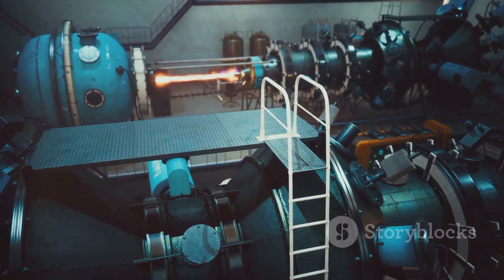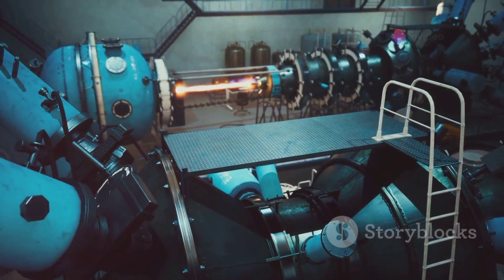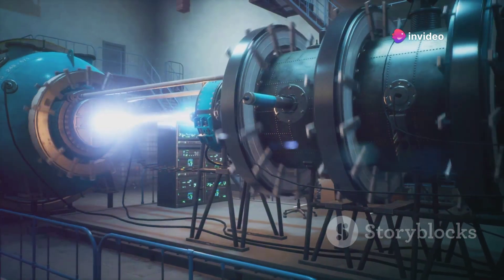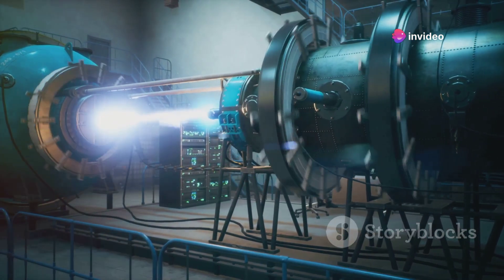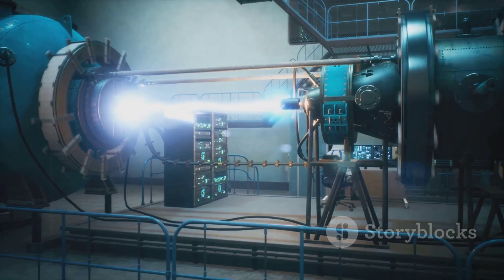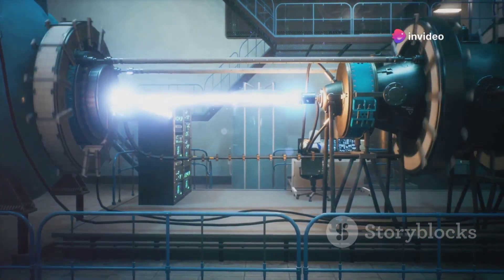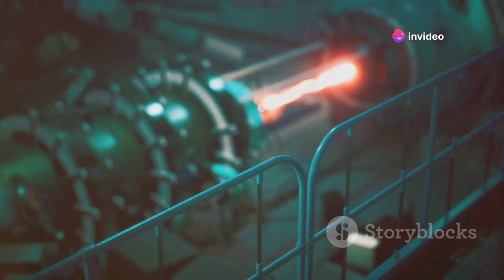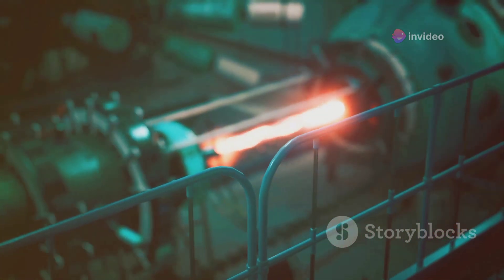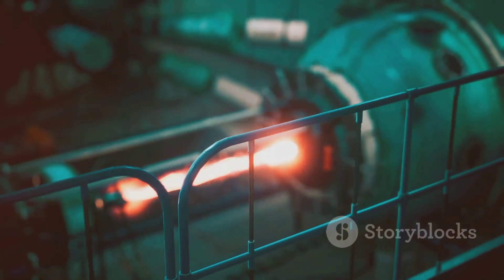So while the financial and technical challenges of fusion are indeed formidable, they are not insurmountable. We've overcome similar obstacles in the past, and with the collective will of the global scientific community, we can do it again. The journey is difficult, but the destination is worth it. If we can unlock the power of fusion, we will have access to a virtually limitless, clean, and safe source of energy. It's a goal worth striving for, a future worth fighting for.